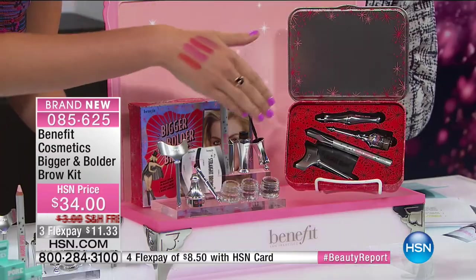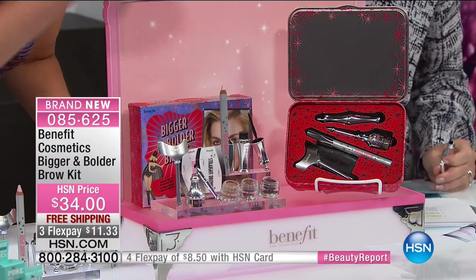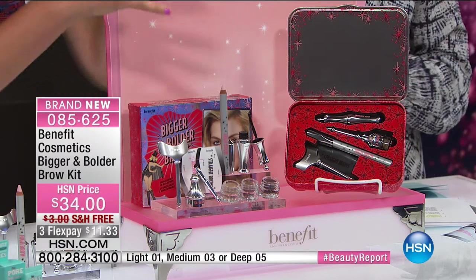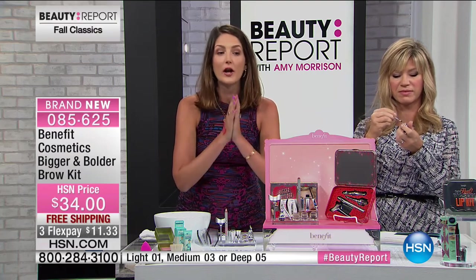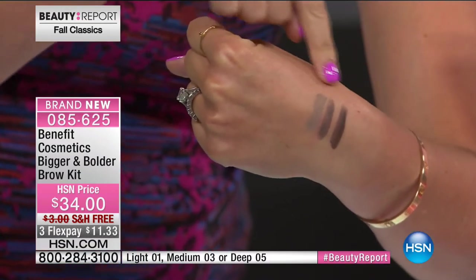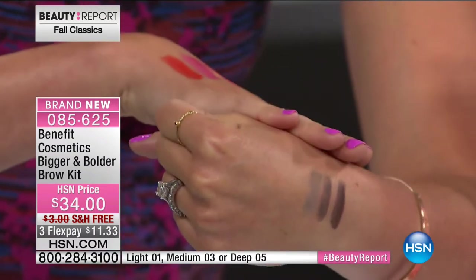This kit is a brow system for bigger, bolder brows that are wearable. We have taken our 40 years of brow expertise and put it into this kit. I want Jared, our global brow authority, to walk you through how to build that incredible brow. Here are the shades of the Cabral on my hand — this kit comes in three easy shades. You choose the light, the medium, or the deep. That's all you have to choose — you get everything else.